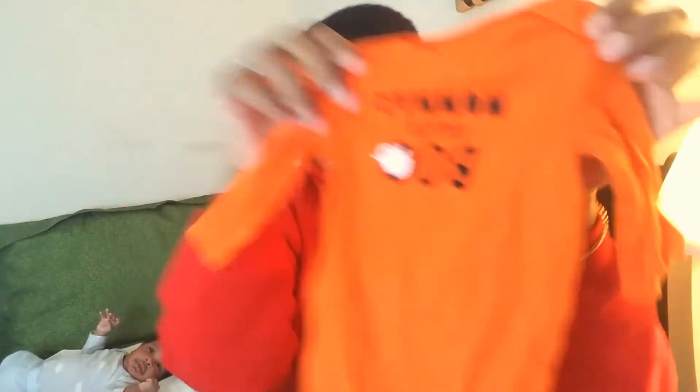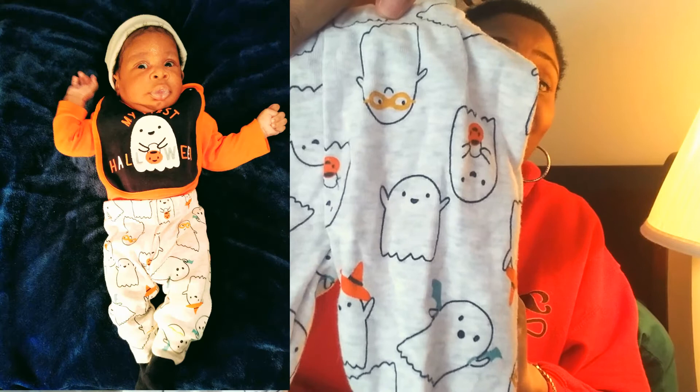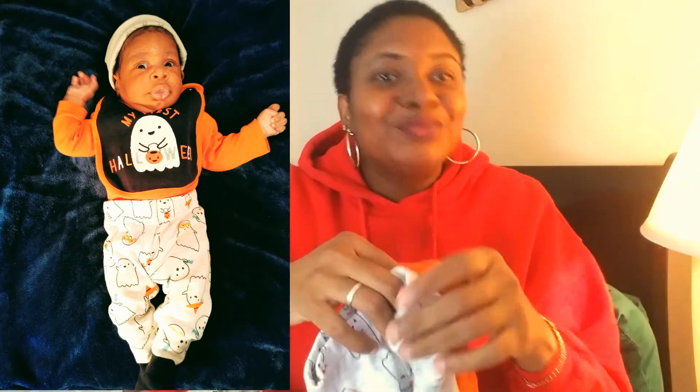Let's look at these socks — tell me how cute these are! I saw them and could not leave without them. It says 'My First Halloween,' and so does this bib — so cute! And this one says 'Mommy's Little Boo.' These are for a Halloween outfit — not a costume, just a Halloween look. I let him wear these the other day and they were the best. I paired this top with the 'Mommy's Little Boo' socks — and here are the pants with little ghosts on them. So cute!